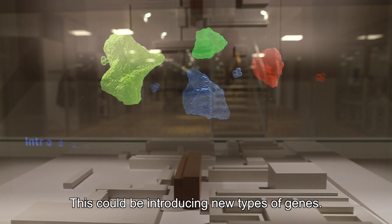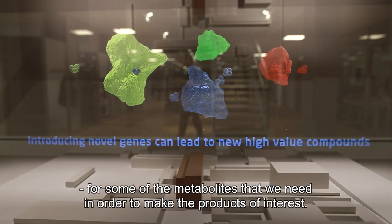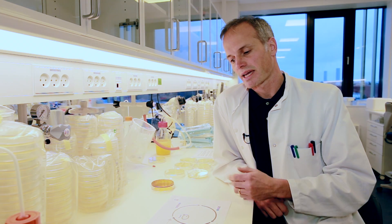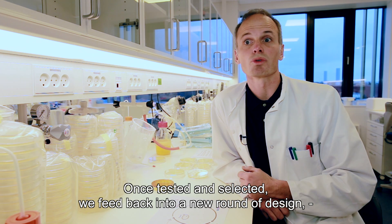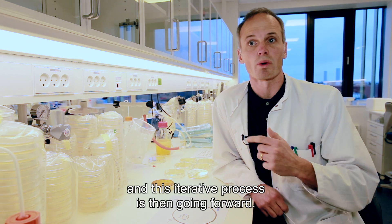This could be introducing new types of genes, or deleting genes that are otherwise competing for some of the metabolites that we need in order to make the products of interest, and ultimately testing those strains that perform the best. Once tested and selected, we feed back into a new round of design, and this iterative process then goes forward.